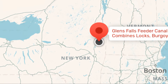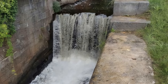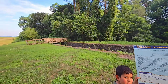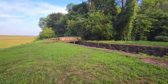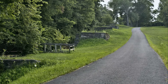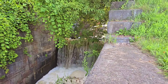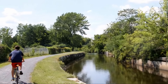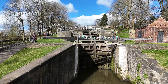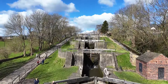If you ever find yourself in Glens Falls, take a moment to visit the five combines locks. It's a hidden gem that offers a glimpse into the past, showcasing a piece of history that played a pivotal role in shaping the region. Plus, it's a great spot for a leisurely walk and some stunning photos. So there you have it — a quick dive into the fascinating story of the five combines locks. Whether you're a history enthusiast or just love discovering new places, this is one spot you won't want to miss. Thanks for tuning in, and until next time, keep exploring and uncovering the hidden gems of history.